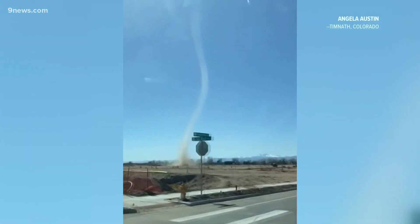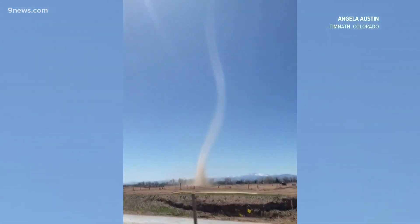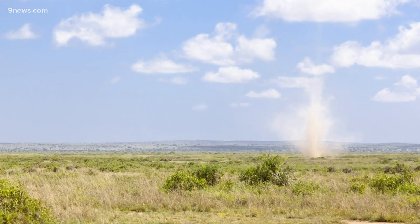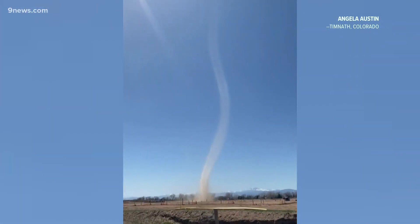They usually only last about five minutes, but bigger ones like this one can last for 10 minutes or longer. It's not just warm air that's needed to form dust devils — the ground itself has to absorb high amounts of direct sunlight. That's why you usually see them on hot days with lots of clear blue skies.